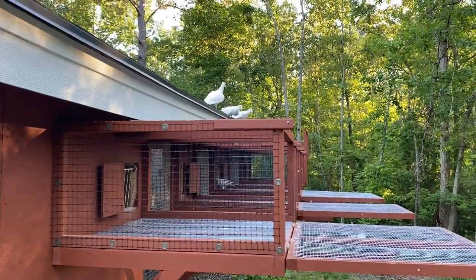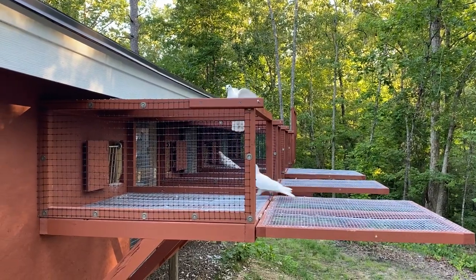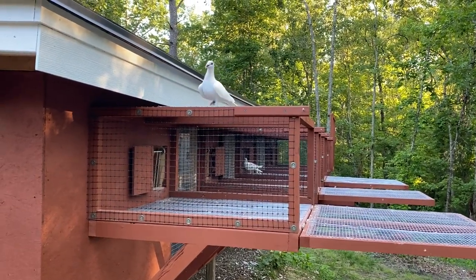That's what a little bit of feed motivation looks like. They figure things out in a hurry when they're hungry.